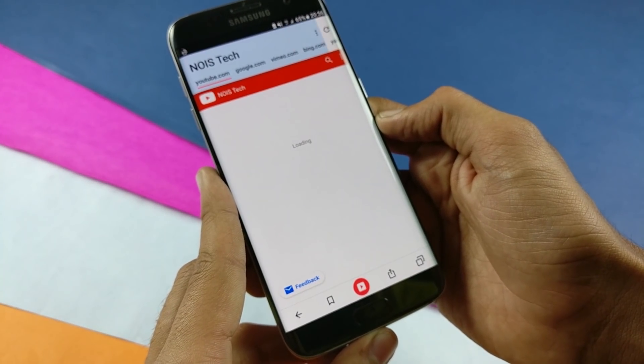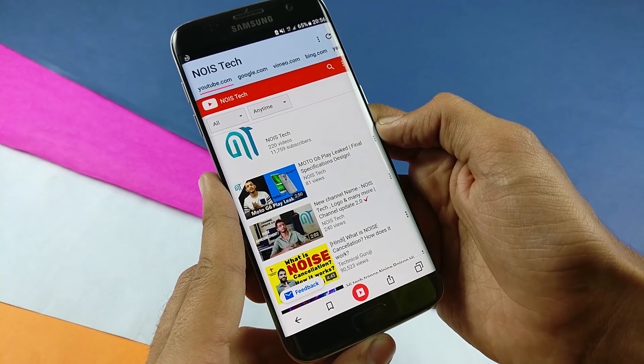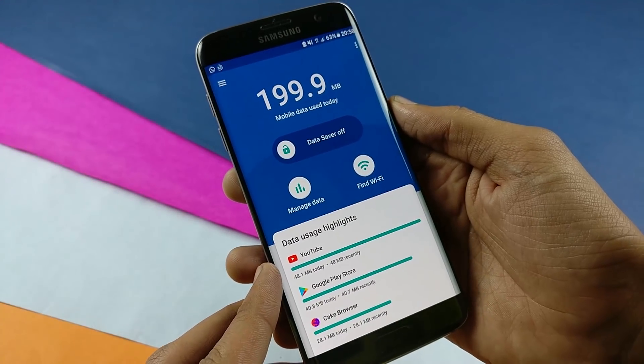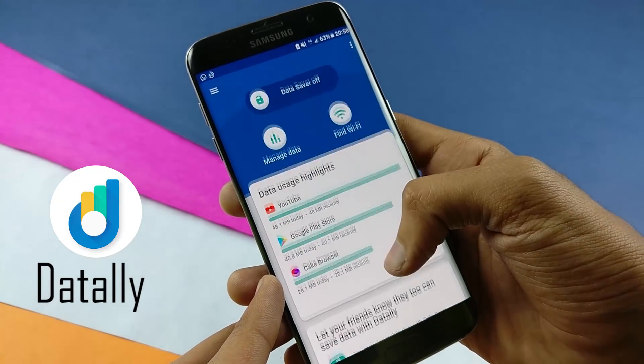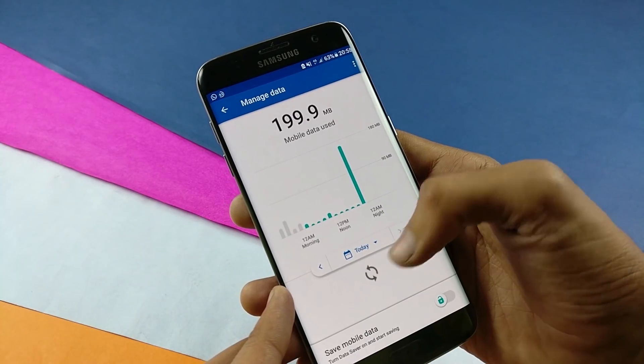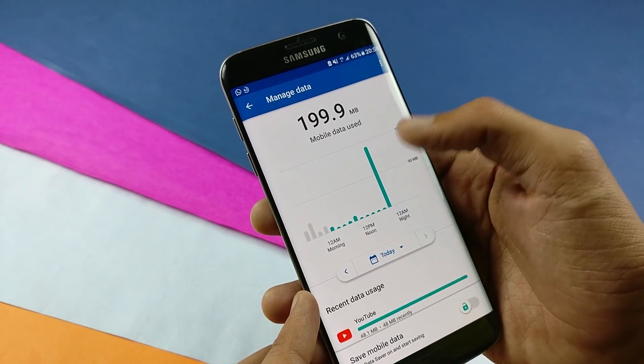You can watch videos from YouTube or other websites as well, directly search for an image, and many more options are present. Then we have DataLi. Now you can track, control, and monitor app data usage, and find access to a WiFi network location. This is a great mobile data saving app.